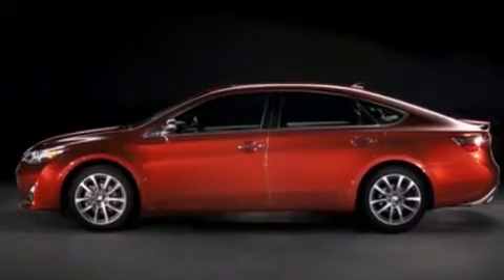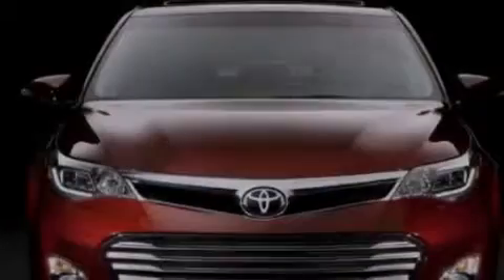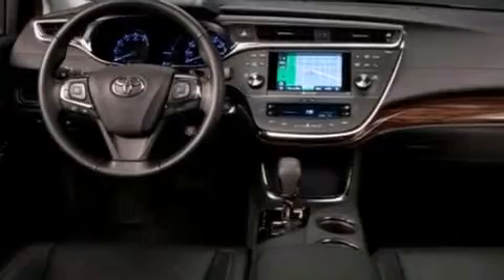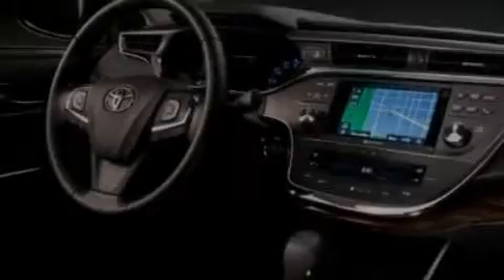Its top features include a rear-view camera, an iPod-ready stereo system so you can take your music with you, commercial-free satellite radio, aluminum wheels, and traction control and stability control systems.